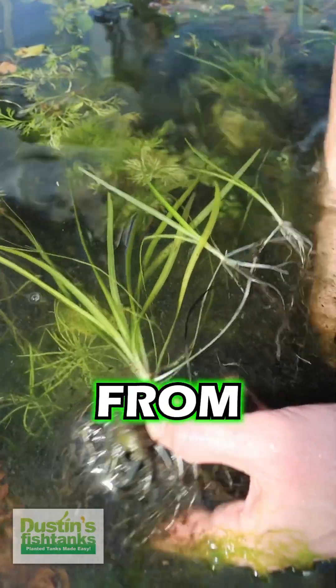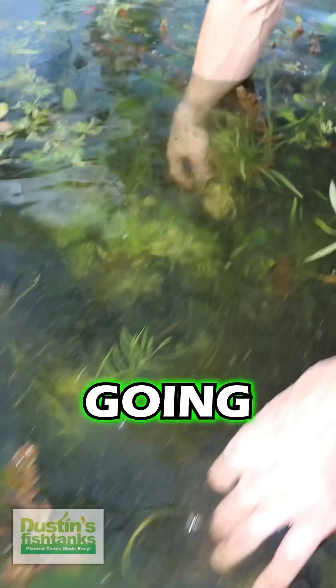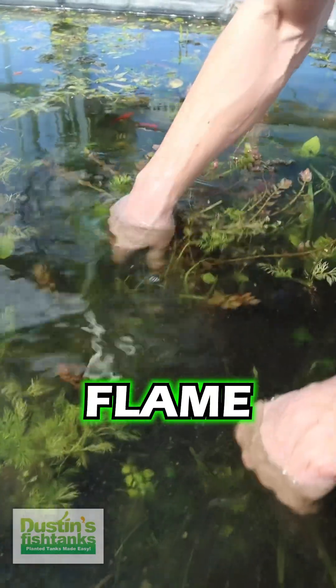It's also benefiting from the nice muck load that we have in the bottom of here. We've also got some Sagittaria sublata growing down super low like this. You think this plant cares about the algae? Not so much. And then also the Bacopa Yellow Flame.